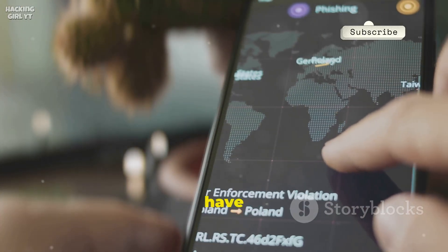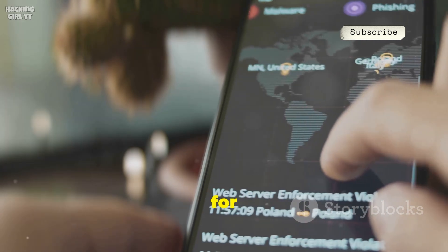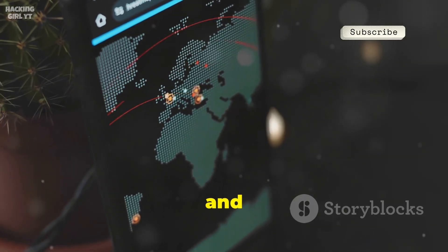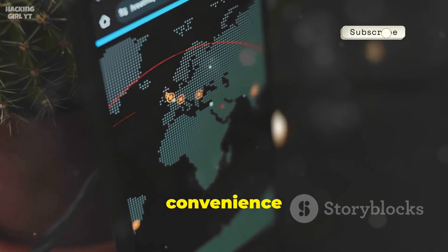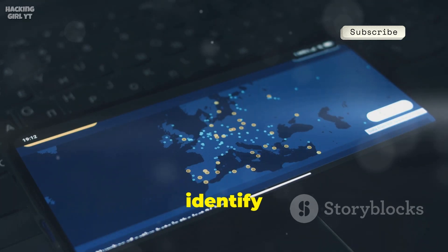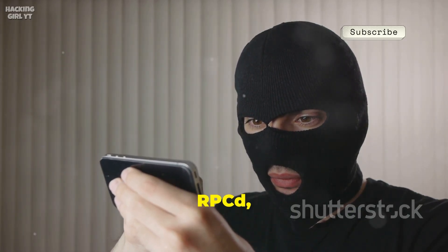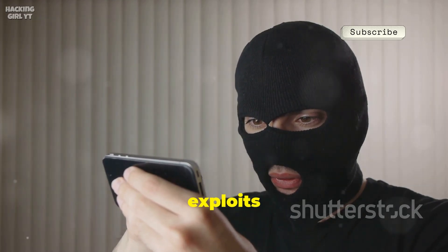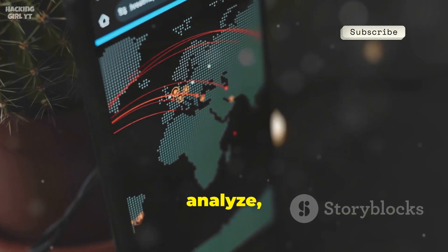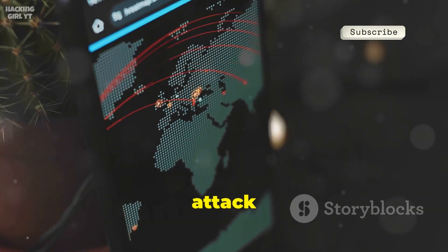At number five, we have C-Esploit, often described as the Metasploit for Android. This advanced toolkit is designed for cybersecurity professionals who need to map out entire networks, fingerprint connected devices, and uncover hidden vulnerabilities, all from the convenience of a mobile device. With C-Esploit, you can visualize your network in real time, making it easier to identify potential threats and weak points. It seamlessly integrates powerful tools, including Metasploit RPCD, allowing you to launch sophisticated exploits directly from your phone, just like you would on a desktop. C-Esploit also enables you to intercept, analyze, and manipulate network traffic in real time, providing deep insight into data flows and potential attack vectors.